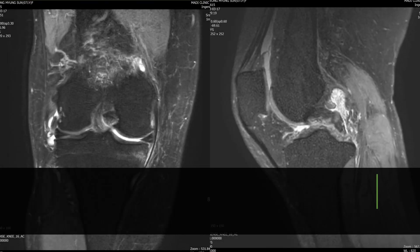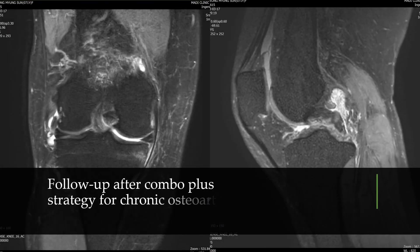Greetings, Masterclass and Practical Class members. I'm thrilled to unveil my Knee Joint Injection Protocol, the Combo Plus Protocol, tailor-made for addressing severe chronic medial knee pain.